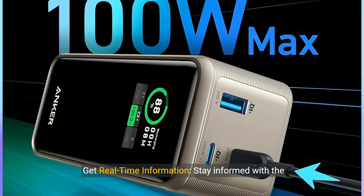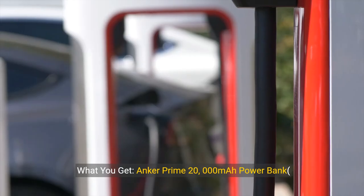Get real-time information. Stay informed with the smart digital display that provides real-time information on remaining battery capacity, power input, and power output, giving you complete control and visibility over the power bank.